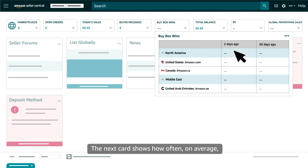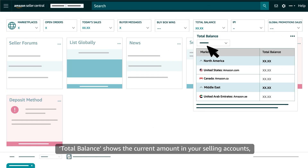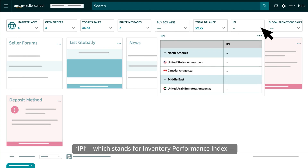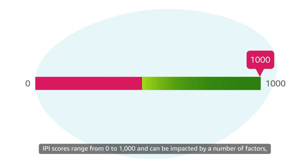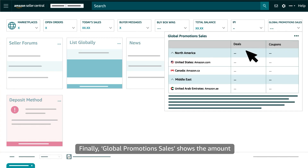The next card shows how often, on average, your products are being viewed as the featured offer — that's the offer near the top of a product detail page that includes Buy Now and Add to Cart buttons. Total Balance shows the current amount in your selling accounts reflecting all sales, expenses, and refunds to date, as well as amounts held in reserve. IPI, which stands for Inventory Performance Index, shows a score for the performance of your Fulfillment by Amazon, or FBA, inventory. IPI scores range from 0 to 1000 and can be impacted by a number of factors, including your success maintaining a balance between sold and on-hand inventory. Finally, Global Promotions Sales shows the amount you've generated in sales using Amazon deals and coupons.